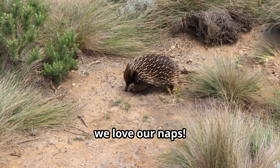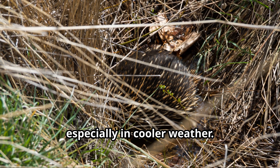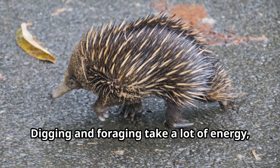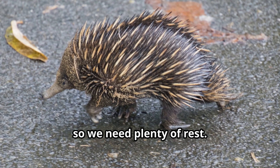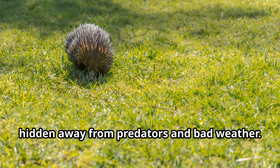During the hottest parts of the day, we usually rest in our burrows or under shady spots to stay cool. Do echidnas sleep a lot? Oh, we love our naps. We can sleep for up to 12 hours a day, especially in cooler weather. Digging and foraging take a lot of energy, so we need plenty of rest. Sometimes we even snooze in a cozy burrow, hidden away from predators and bad weather.